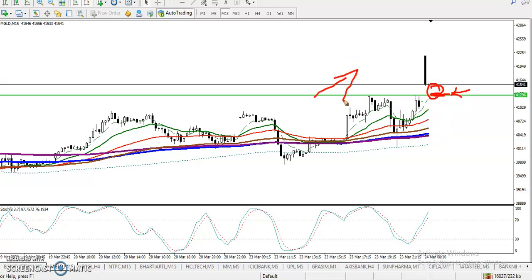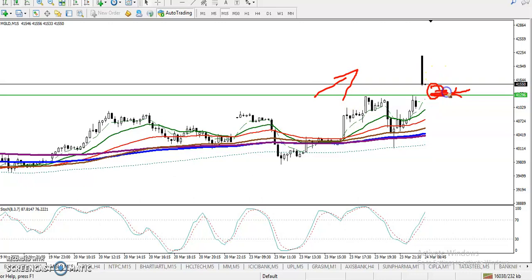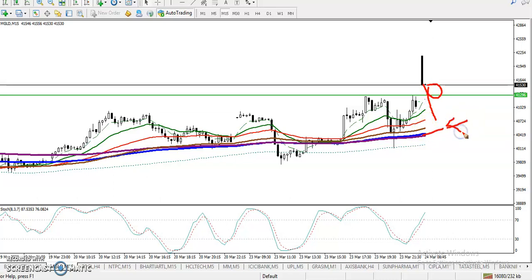We need a buy opportunity first. The primary buy opportunity is around 41296. If price does not form a buy opportunity there and breaks this level, then we are looking for a buy above the 200 moving average. Price is respecting the 200 MA, so a retracement to that level will be another buy opportunity.